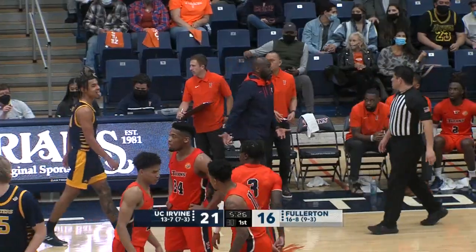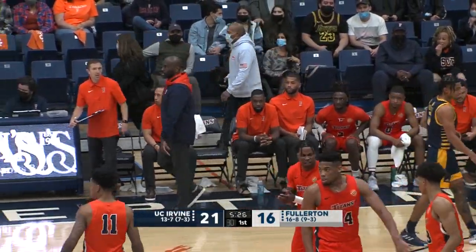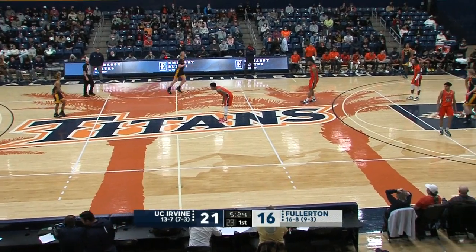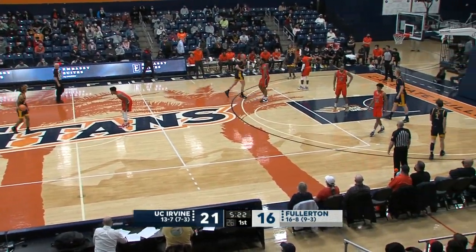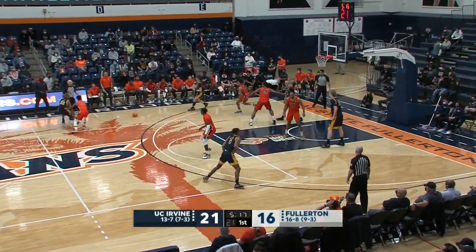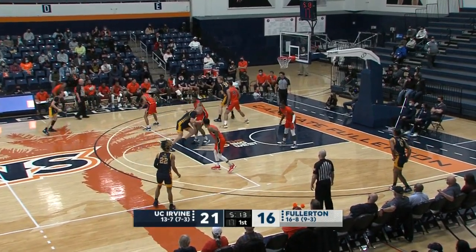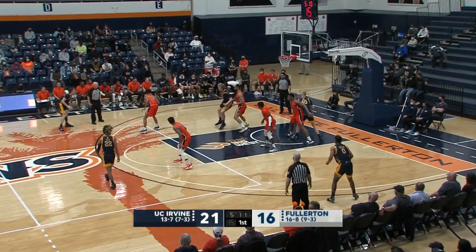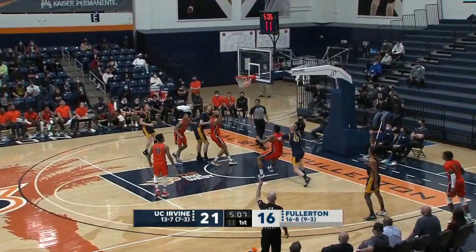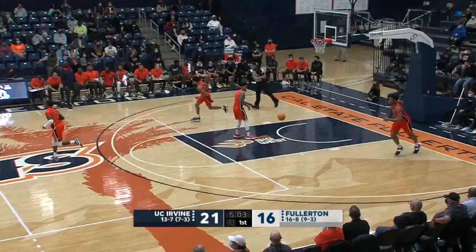Emmanuel Shimonga, the seven-footer out of Montreal — just his third block of the season, but it's a big one. Irvine's up by five, but you still want that momentum. That's going to be a huge momentum killer if you're Cal State Fullerton. Irvine continuing to extend this run — 7-to-2 over the last two and a half to three minutes. They are force-feeding it to the big men. J.C. Butler on the board with a triple — he has seven points, a game high.